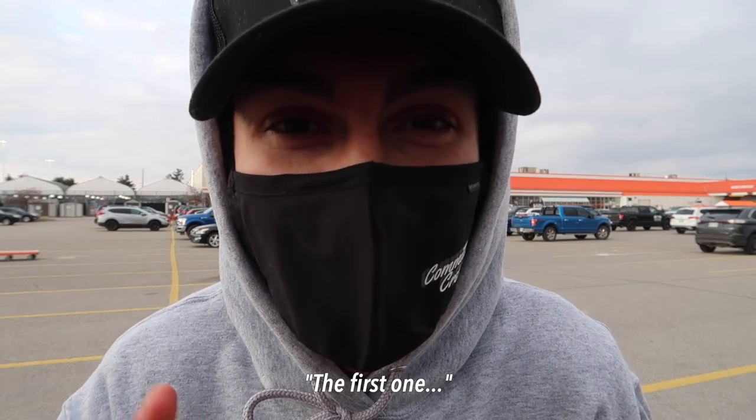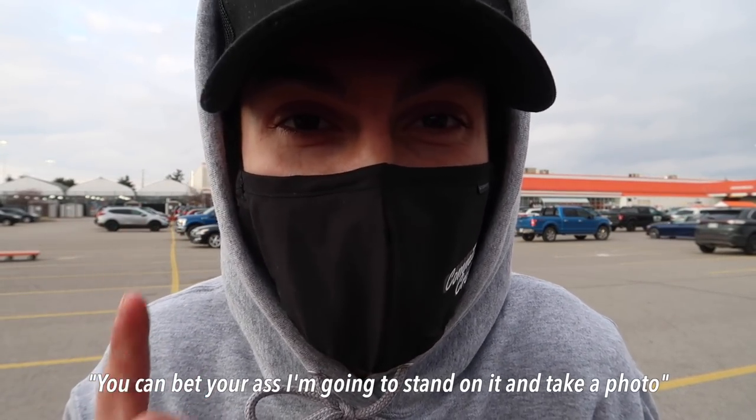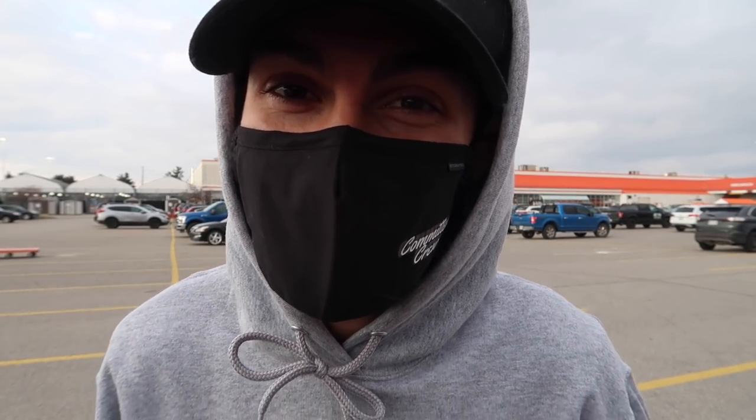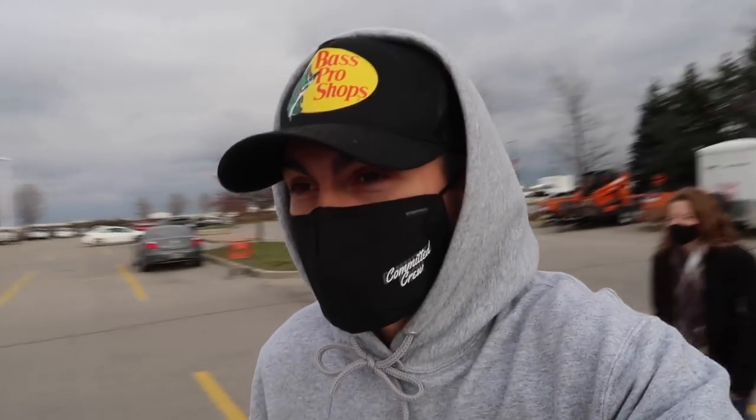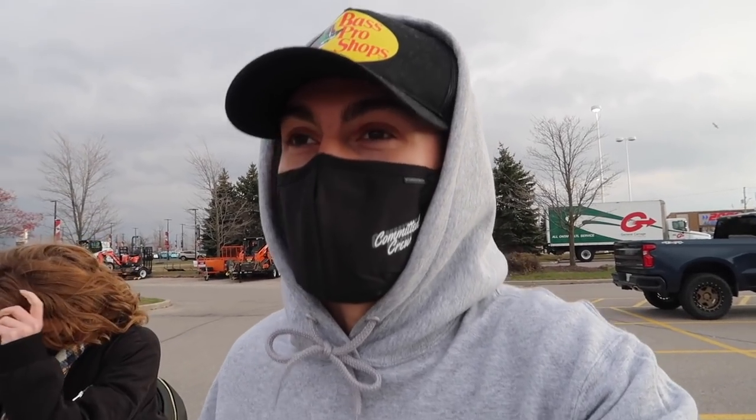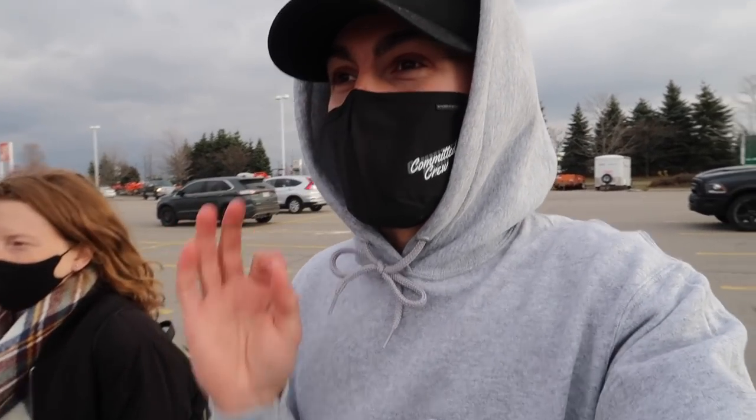There are two things you can count on in life. First, if I just bought something, you can bet I'm gonna stand on it and take a photo. And second, if I have the chance, I'm probably gonna build something. So this morning we drove to the third closest Home Depot on my maps — just over an hour away — because they're the only place that has the cabinets I really want for the garage. They match my toolbox. I ordered them online, I got a plan, and we got some stuff.